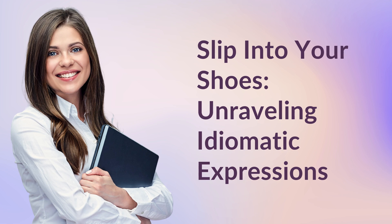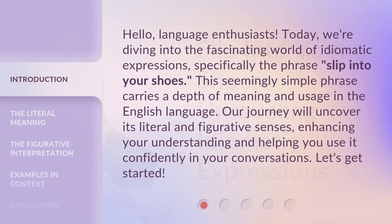Slip into your shoes — unraveling idiomatic expressions. Hello, language enthusiasts. Today, we're diving into the fascinating world of idiomatic expressions, specifically the phrase: slip into your shoes.